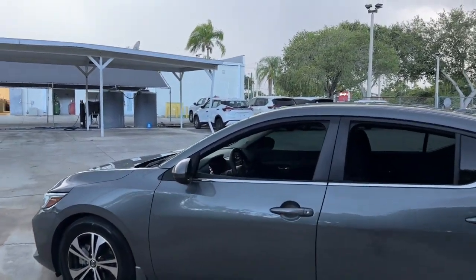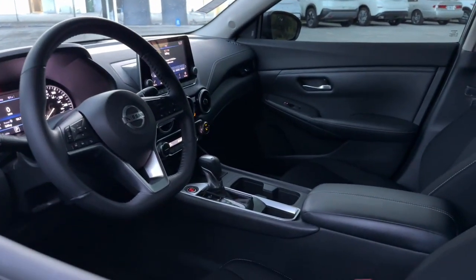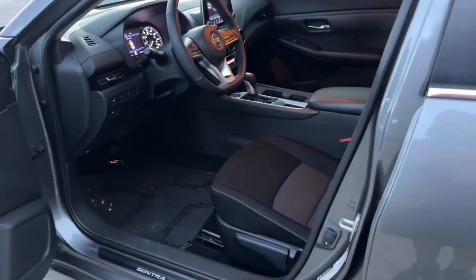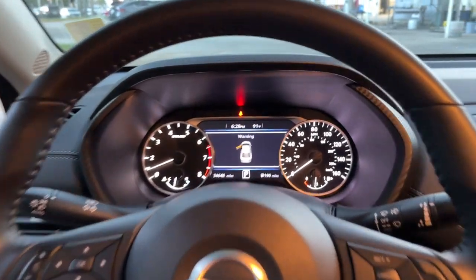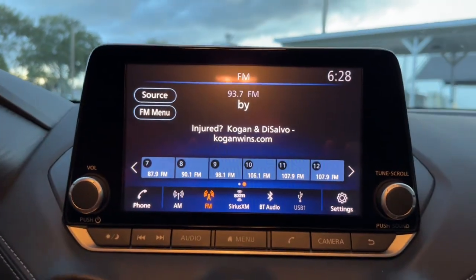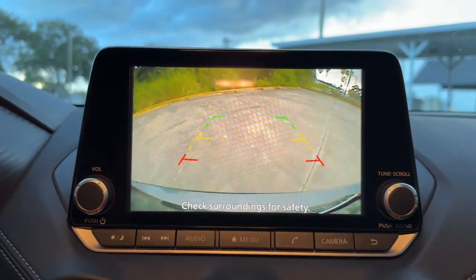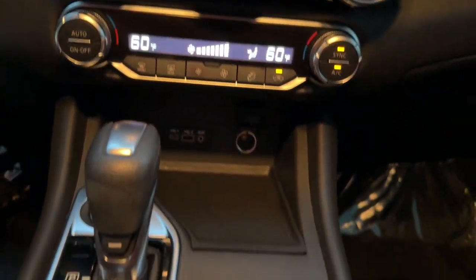A suite of standard driver assist safety tech and an unmistakably sporty ride — these are just some of the great options this vehicle comes with: pre-collision system, lane departure warning, keyless entry, backup camera, adaptive cruise control, keyless start, remote engine start, satellite radio, heated mirrors, and blind spot monitor. Safety first meets sporty soul in this Sentra.